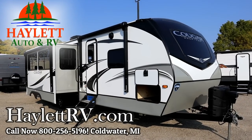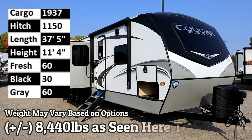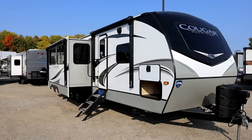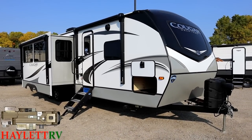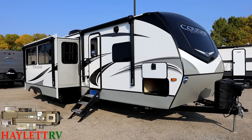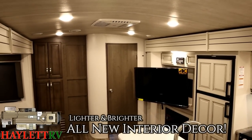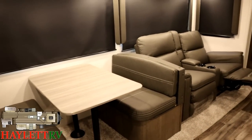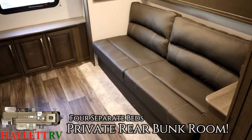8,440 pounds — the triple-slide camp kitchen bunkhouse Cougar, coming back for another season here at Halod RV of Coldwater, Michigan. This is a very fun series of trailers. Cougar is a brand that gives us a lot of big fifth-wheel feels in a travel trailer shell.